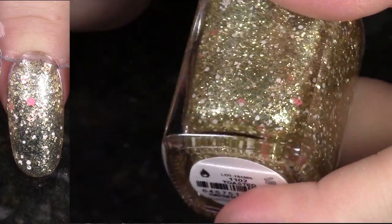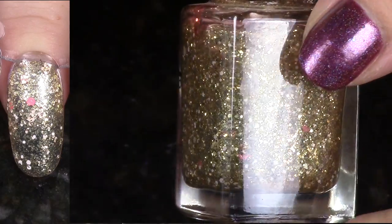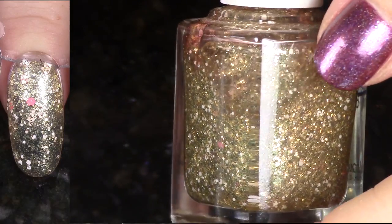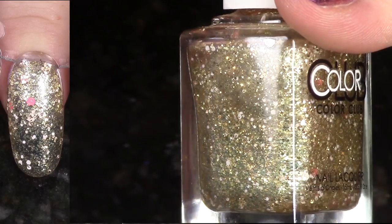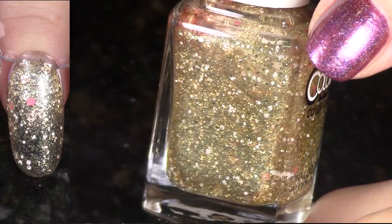This polish, Toasted, comes from the New Rules of Engagement for spring 2016. Like I mentioned, I didn't really care for that collection. This one I just didn't like because it's a glitter, but it actually is a really beautiful glitter if you enjoy wearing them — all that gold and the pop of pink. I think it is a really cool one, but I'm going to pass it on.